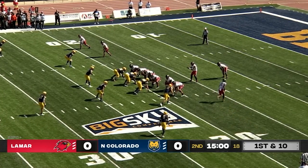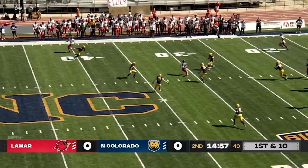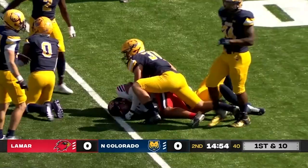Kind of an in-between-the-20s game right now for both squads. Dume looks to fire and has a nice completion to Pizarro.